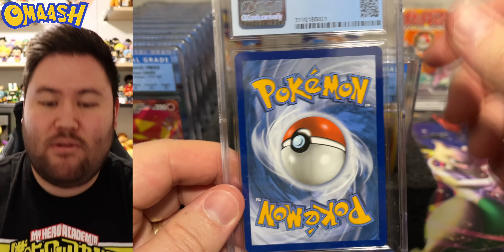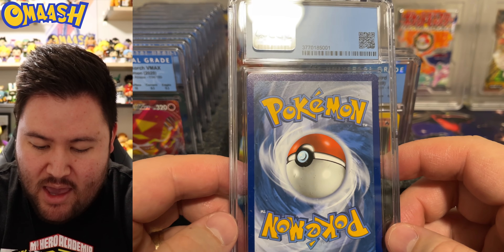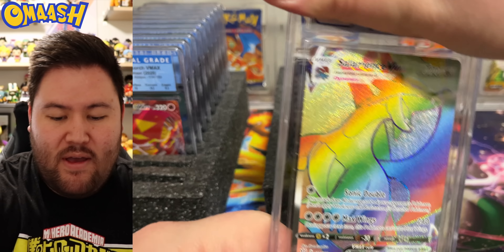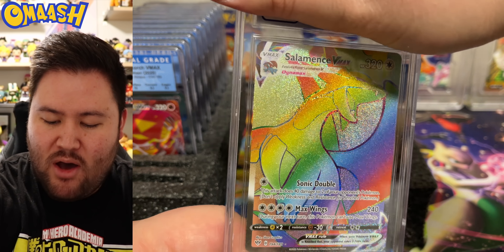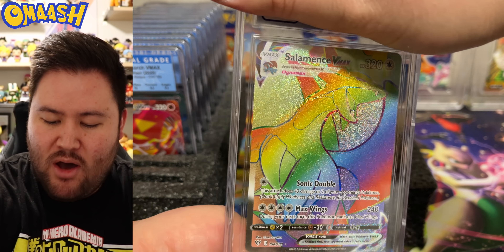The last card of the day looks pretty good to me. We have the rainbow Salamence VMAX. Beautiful card, awesome Pokémon. I love dragon type Pokémon and this guy competed with my Dragonite back in the day — always a battle between Dragonite or Salamence, but Dragonite overall, always Dragonite. For the last card of today, we have a 9.5. So close to the tens — 9.5 surface and edges, tens on the corners. Absolutely beautiful. I love the modern style of holo. Look at that sparkle, look at that rainbow — it looks so good no matter what angle.